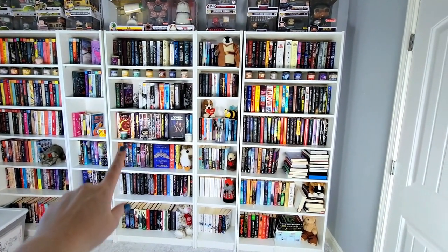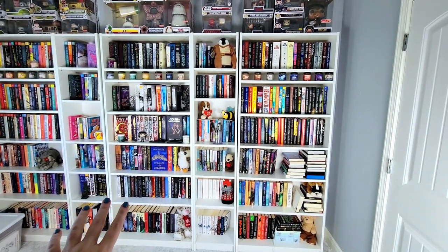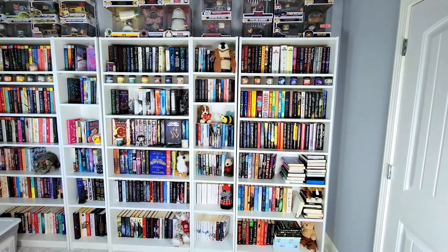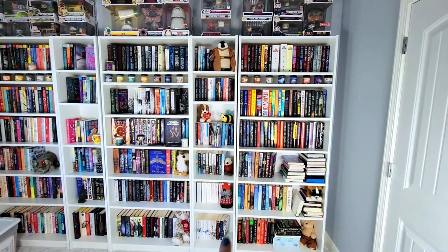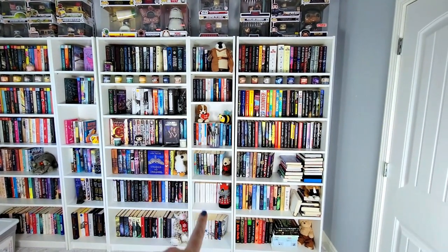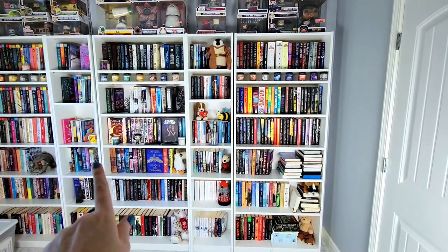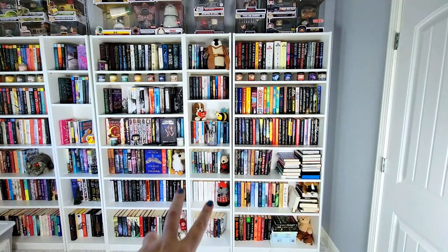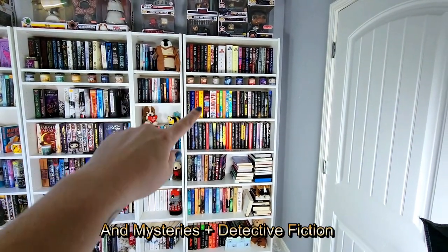This is my sci-fi and fantasy bookcase right here — it is both young adult and adult, I don't separate them. This is all of my paperbacks. I tend to gravitate more towards hardcovers just for aesthetic purposes but if a book is not offered in hardcover then I will get paperback. I do plan on doing separate videos for the TBR and the paperbacks, going bookcase by bookcase. And then over here is all my suspense thrillers.